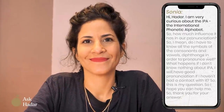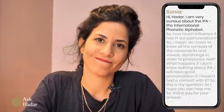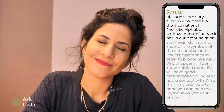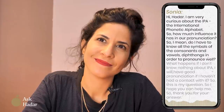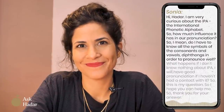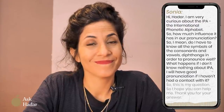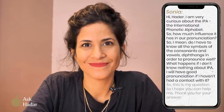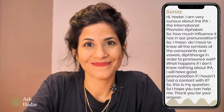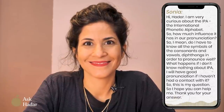Hi, Hadar. I am very curious about the IPA, the International Phonetic Alphabet. How much influence does it have on our pronunciation? I have to know all the symbols from the consonants and vowel diphthongs in order to pronounce well. What happens if I don't know anything about IPA — will I have good pronunciation if I haven't had contact with it? This is my question. I hope you can help me.